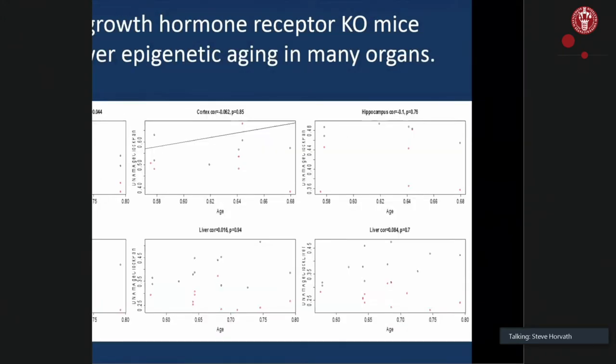The genotype everybody knows are growth hormone receptor knockouts. These dwarf mice live substantially longer lives, and sure enough all of my epigenetic clocks indicate that these knockout mice slow according to epigenetic clocks.